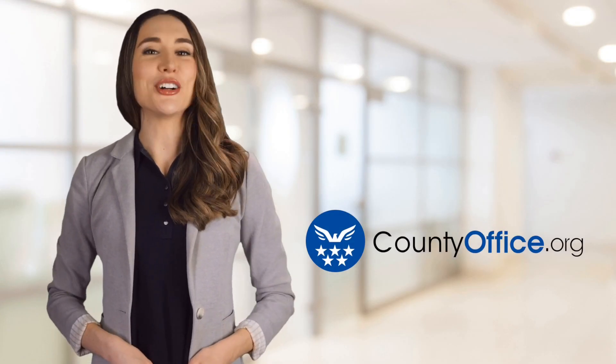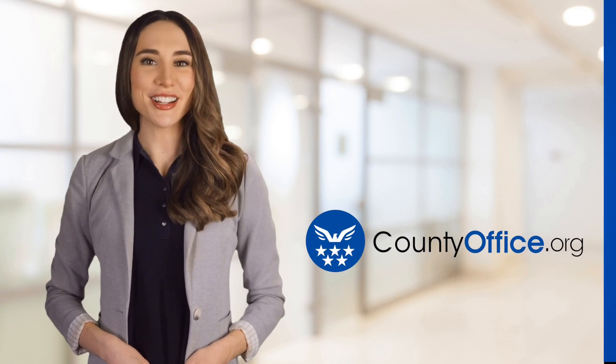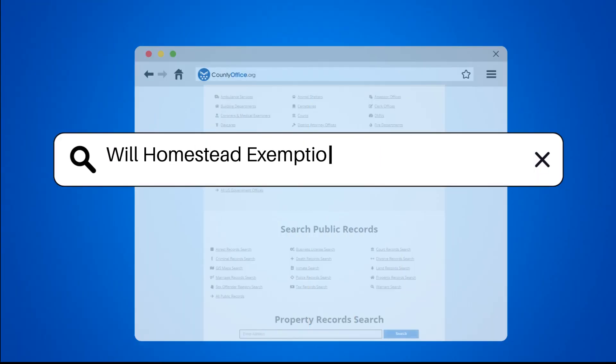Welcome to County Office, your ultimate guide to local government services and public records. Let's get started. Will homestead exemption lower my mortgage?